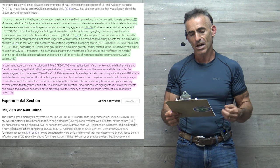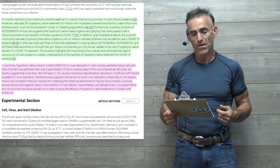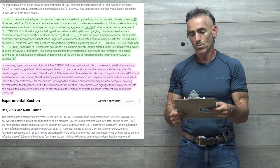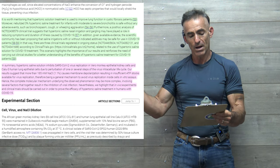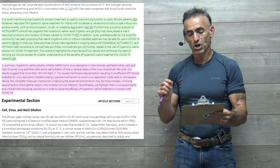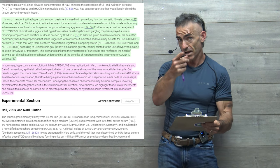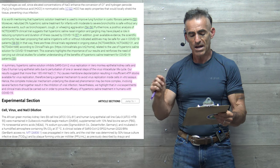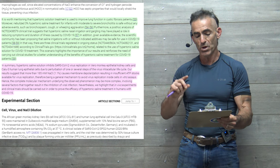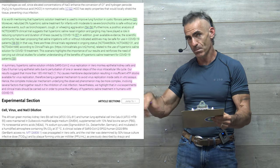Moreover, nebulized 3% hypertonic saline treatments for infants with moderate to severe bronchitis are safe without any adverse events such as bronchospasm, cough, and wheezing aggravation. A post-hoc analysis of a clinical trial suggests that hypertonic saline nasal irrigation and gargling may have played a role in reducing symptoms and duration of illness caused by COVID-19. The scientific community has been proposing that saline irrigations with or without indicated additives may be safe for use in COVID-19 patients.